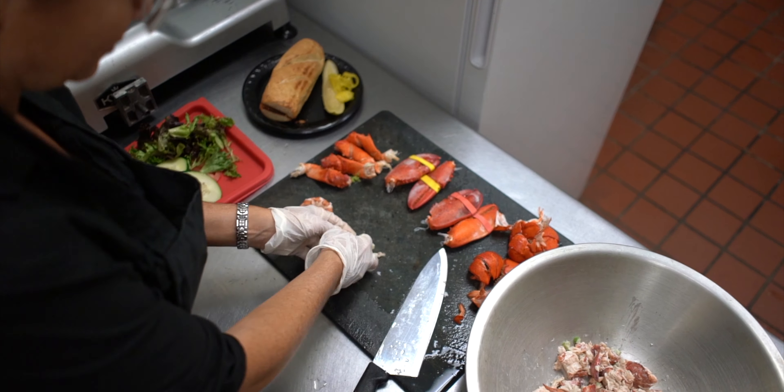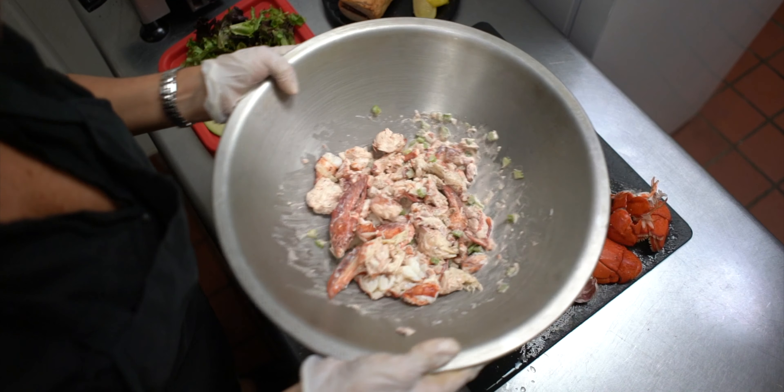We use fresh celery, fresh dill. Our capers are our last ingredient to be added, which is our secret ingredient.